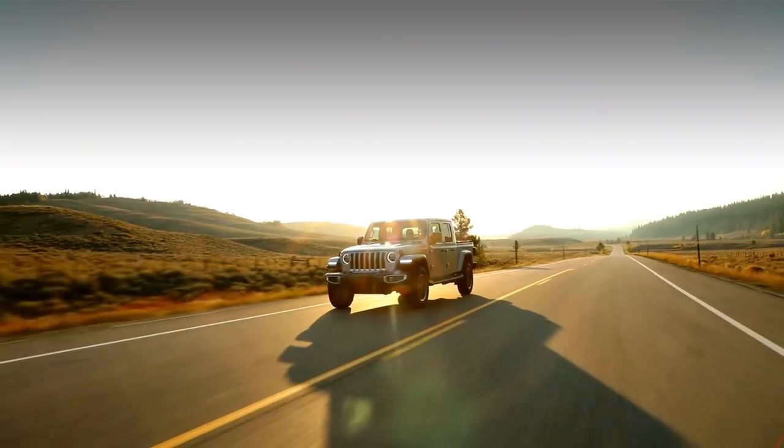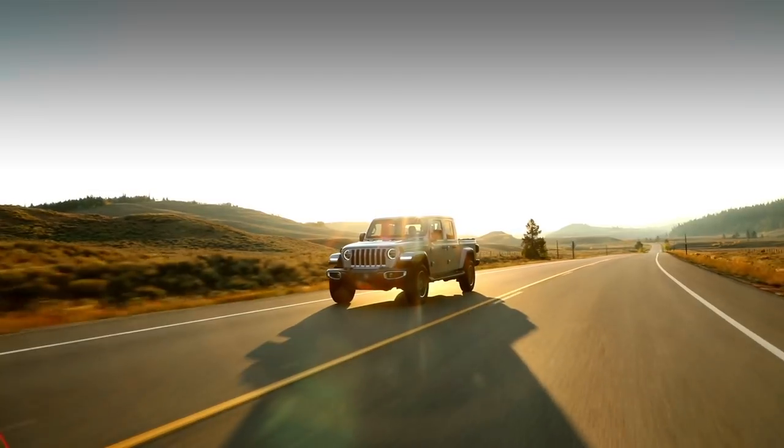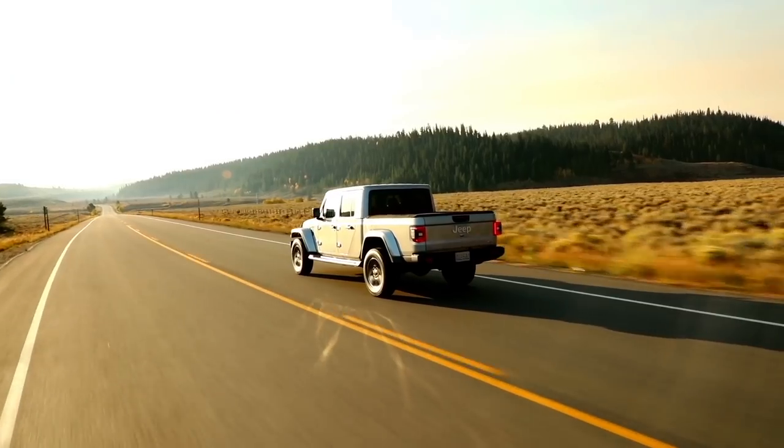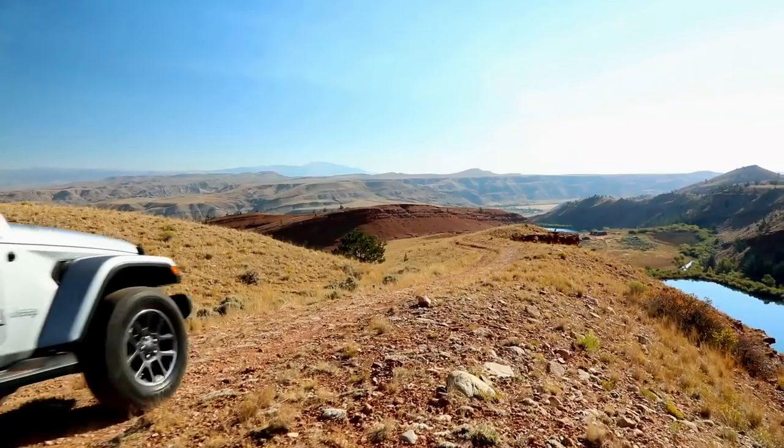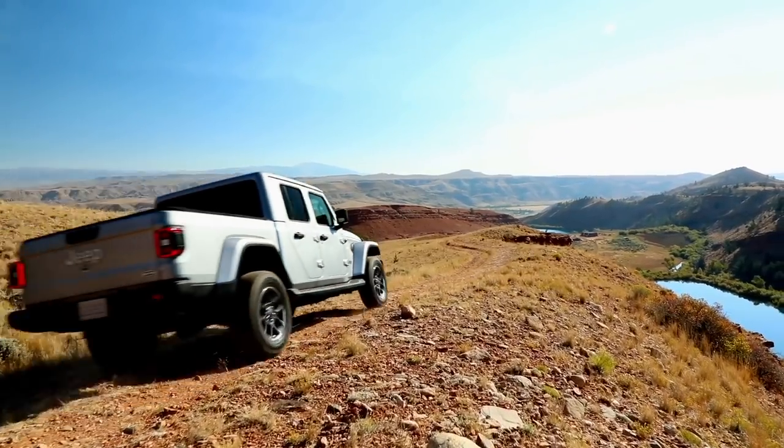Jeep has been teasing the Gladiator since 2005, but they really wanted to perfect this truck using the new JL platform. Already you've got the Ranger, the Frontier, the Tacoma. So the Gladiator comes to market a little late, but it's loaded with everything you need in a truck this size.